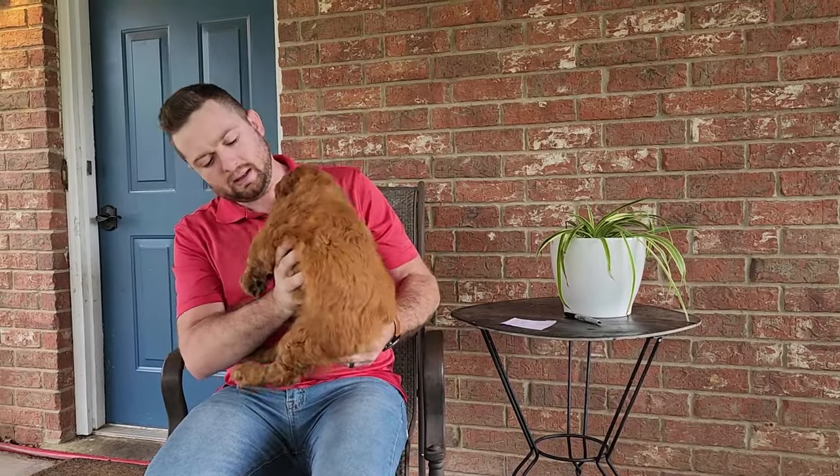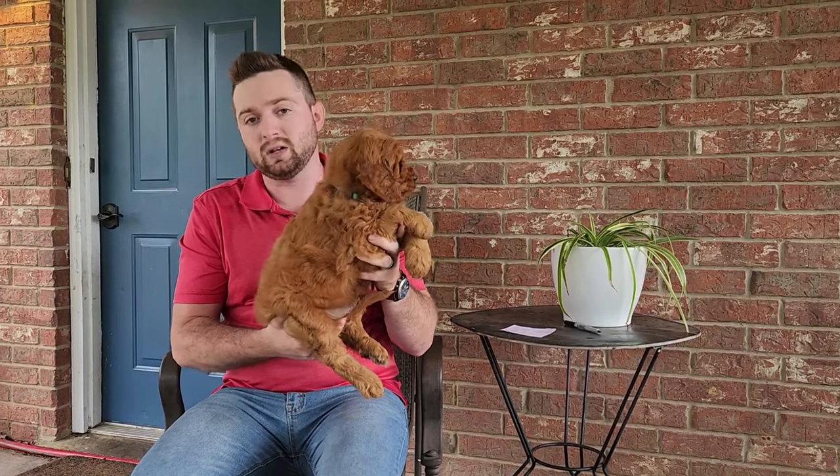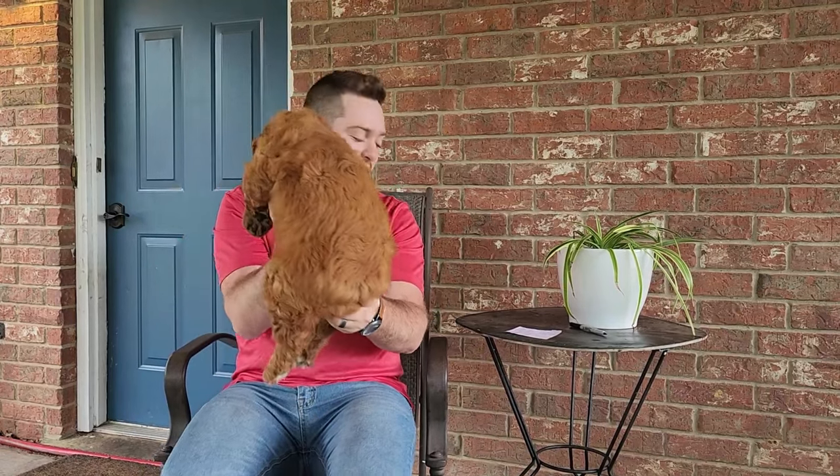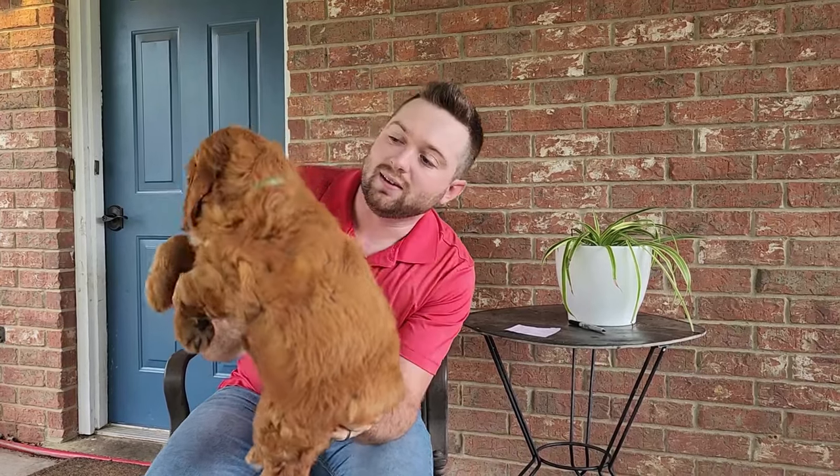Size-wise, Arlo will probably be at least 30 pounds, maybe even a little more. The mama Sadie is around 50 pounds, and the sire is around 16 pounds — a mini poodle as the sire — just for a frame of reference. There you go, teal collar boy, Arlo. Look at his face — he's so cute.